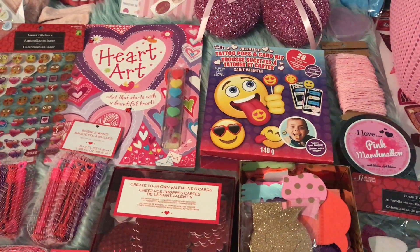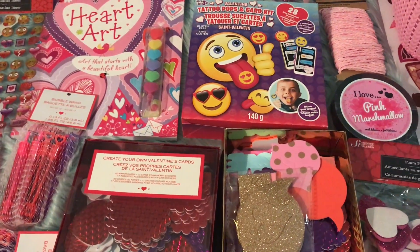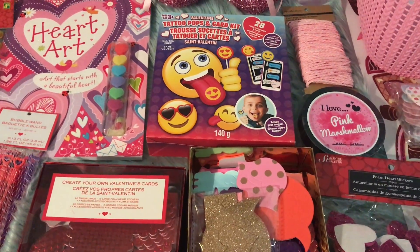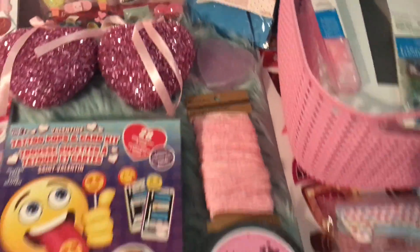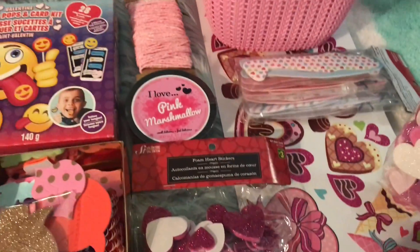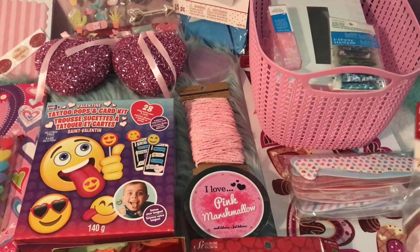Those paper pads were freaking adorable and that card stock — I totally regret not buying some but I'm definitely going back. So as far as Michael's goes, I'll quickly run through the stuff I got there. I feel a bit silly because one of the things I bought, it turned out I had already bought a similar one at the dollar store — I totally forgot because I went to the dollar store last weekend and had everything put away for the haul.